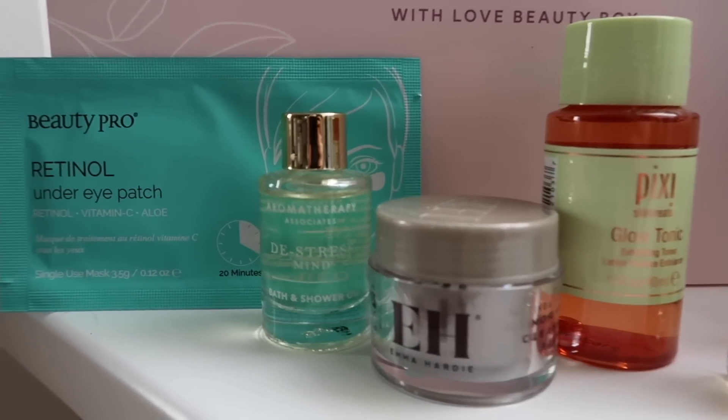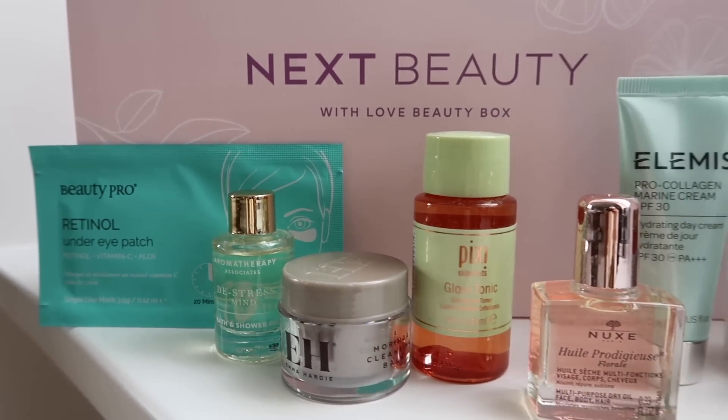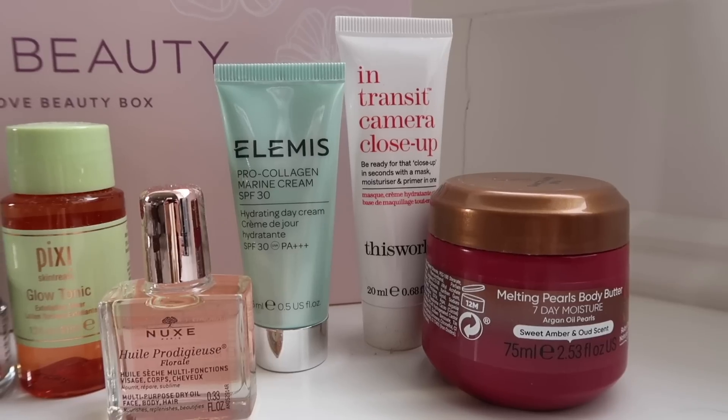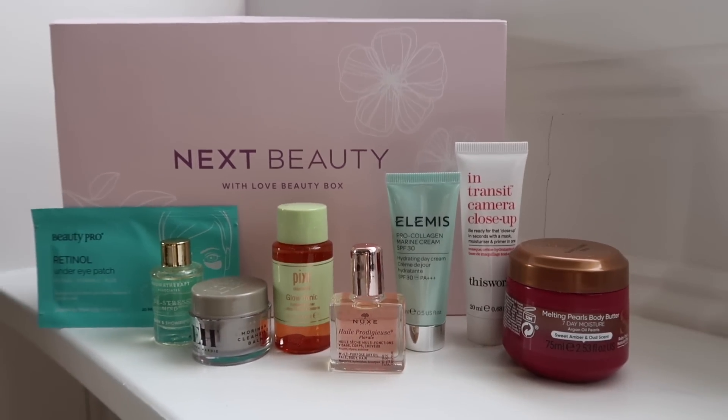Lastly, something I spotted on the Next website: they're doing some amazing beauty boxes, similar to beauty advent calendars at Christmas. You spend £20 and get around £70 worth of products, or £40 for over £100 worth. The product selection and value are really excellent. They start at £20, making it a great gifting price point, and are suitable for all ages — perfect for Mother's Day if you're into skincare and makeup.